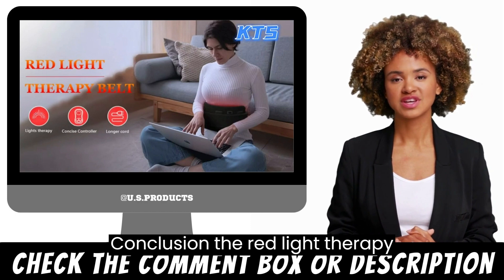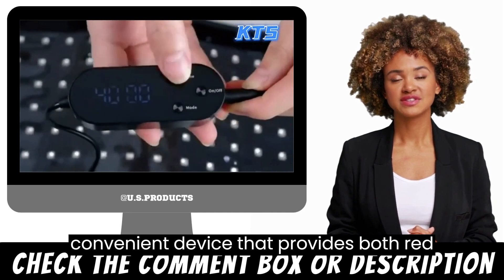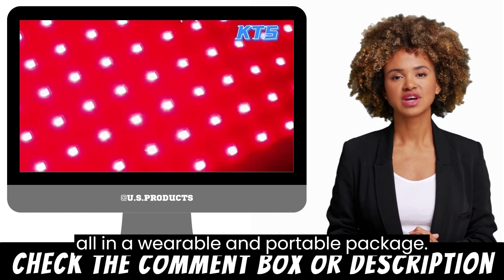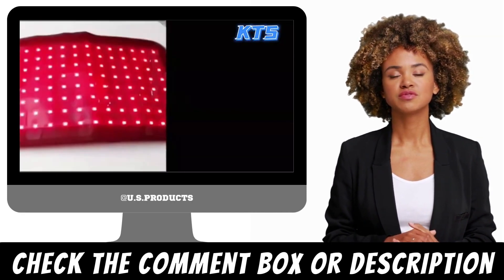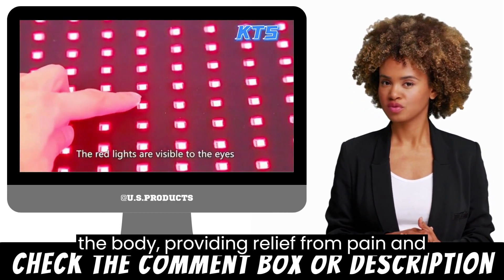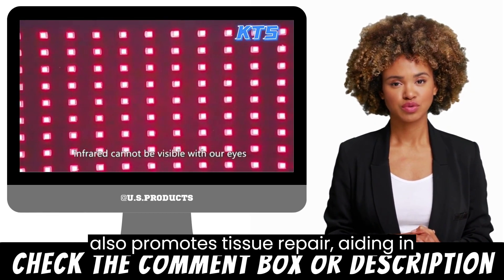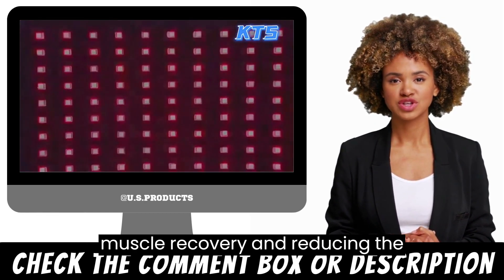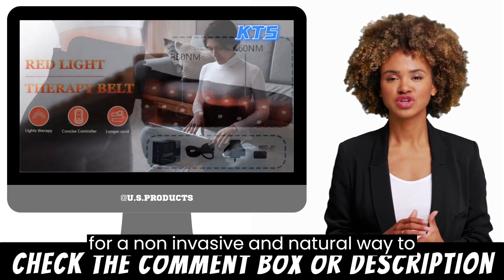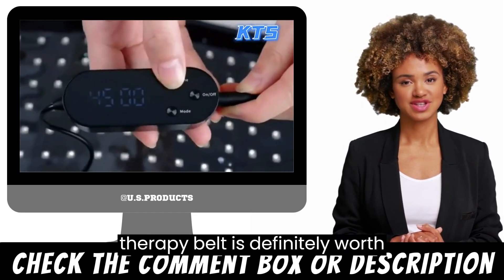The Red Light Therapy Belt by XXXX is an innovative and convenient device that provides both red and near-infrared light therapy benefits, all in a wearable and portable package. Its adjustable strap and wrap design make it easy to use on various parts of the body, providing relief from pain and inflammation. Its red light therapy also promotes tissue repair, aiding in muscle recovery and reducing the appearance of scars. If you're looking for a non-invasive and natural way to improve your health, the Red Light Therapy Belt is definitely worth considering.